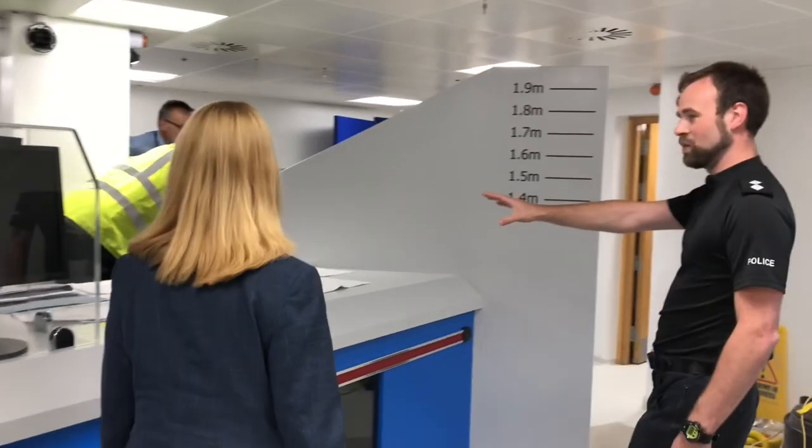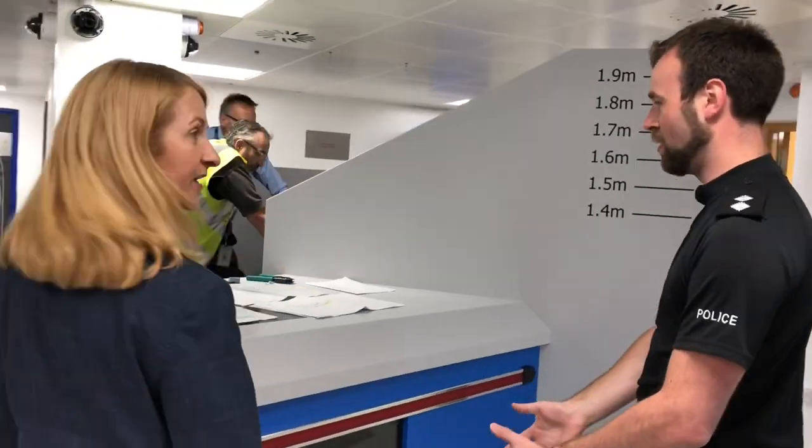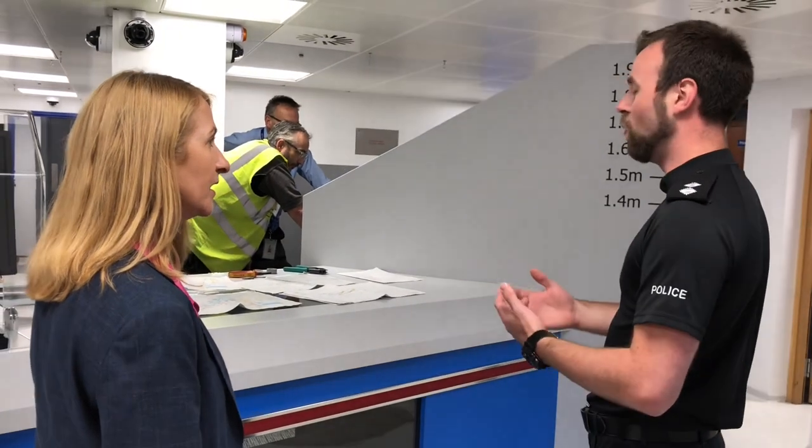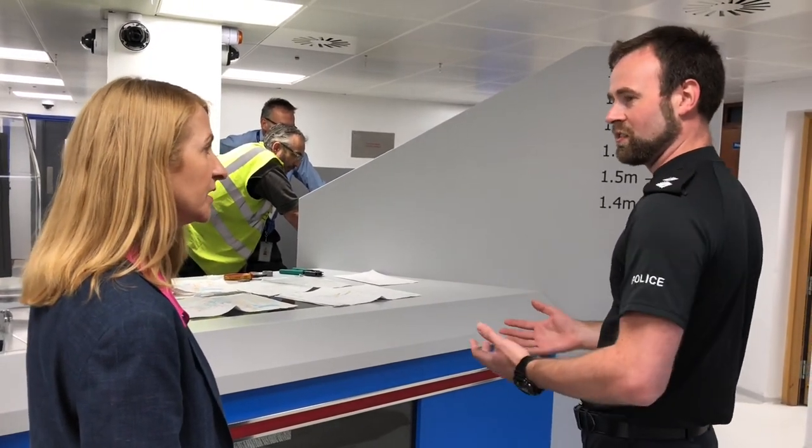So we come into the holding area and this is where a detainee will be brought and sat in case it's a bit busy in there. If there's a queue, they'll be sat here just until there's space — to respect their privacy and keep everyone safe. The custody sergeant would sit at the area called the bridge, and the detainee would be put in front of the sergeant. The arresting officer would explain to the sergeant why that person has been arrested and why they need to stay.